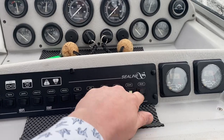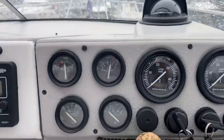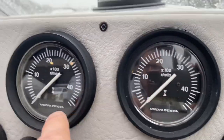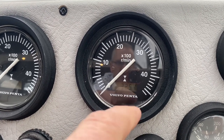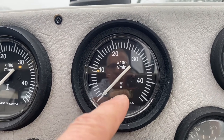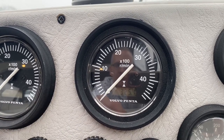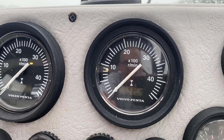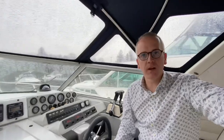We've got our engine instruments: two tachometers in the centre for port and starboard engines with digital hour clocks. One hour clock isn't displaying, but the other is currently showing 325.4 hours. The owner tells me he believes this is an accurate reflection of how many hours the engines have run, which is super low hours for this boat — though it's hard to say whether the clock has been changed at some point. But as far as he's concerned, those are genuine hours.